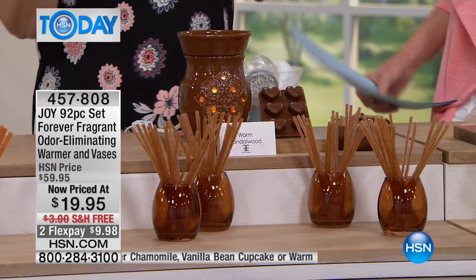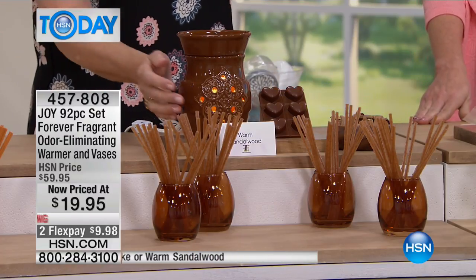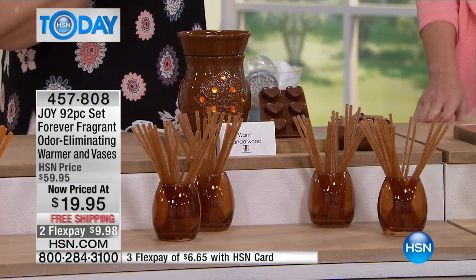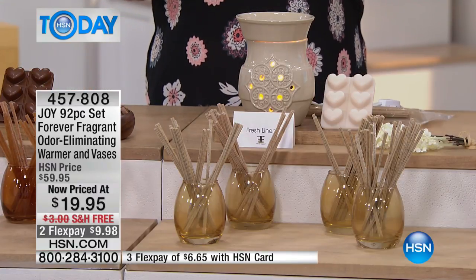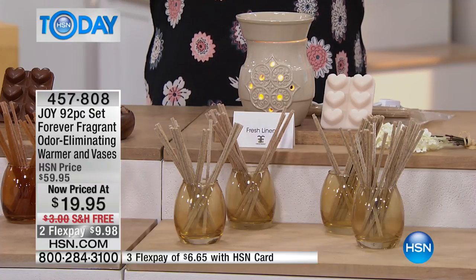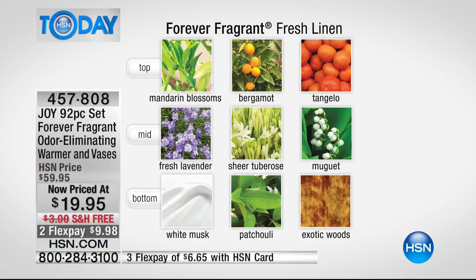For the man cave, you've got the beautiful warm sandalwood in this rich, dark brown — absolutely beautiful in this glazed ceramic wax warmer. Then everybody's favorite is the fresh linen, because it's a beautiful neutral color but smells like fresh laundry right out of the dryer. The top notes, mid notes, and bottom notes that you love in all high-end fragrances are built into this beautiful fresh linen wax warmer.